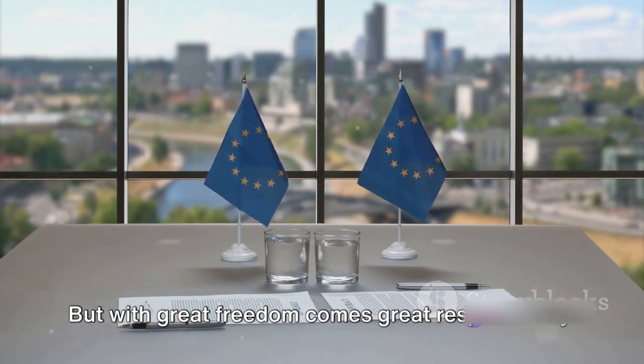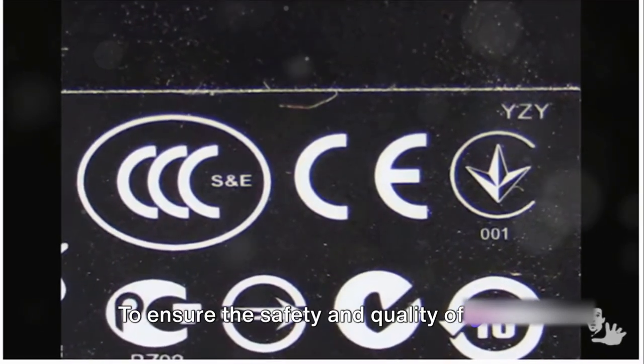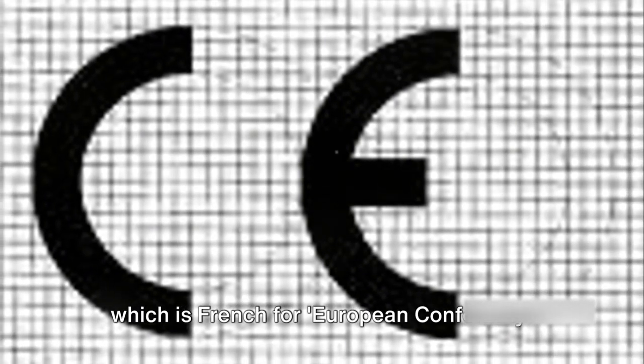But with great freedom comes great responsibility. To ensure the safety and quality of these freely moving products, the concept of CE marking was born. CE stands for Conformité Européen, which is French for European conformity.